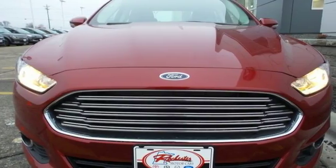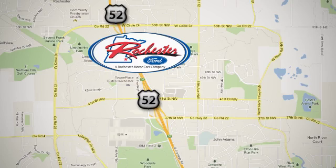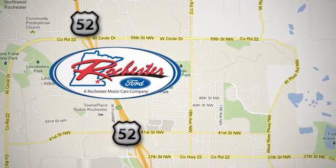Boost your driving experience with this striking Fusion. Drive yours home today. Experience the difference at Rochester Ford. We're conveniently located between 41st Street and 55th Street NW on Highway 52 in Rochester, Minnesota.